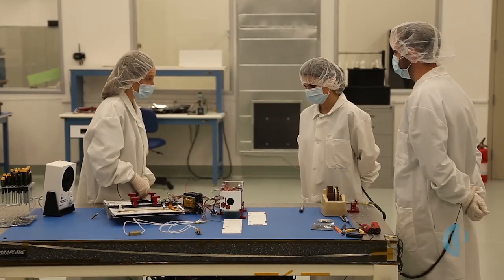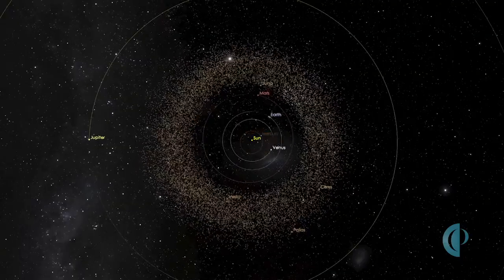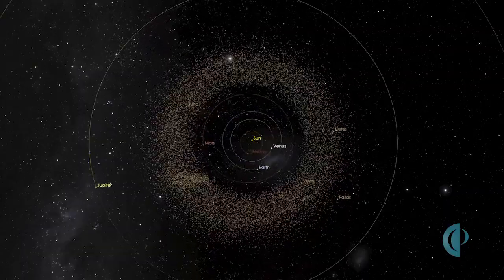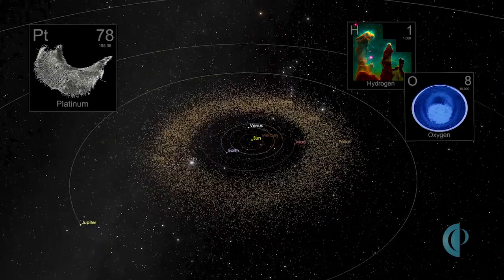So in order to do that, we need to create some cost-efficient and extremely innovative technologies that can venture out to the many asteroids in our solar system that we are targeting to mine for things like water, platinum, and other metals.